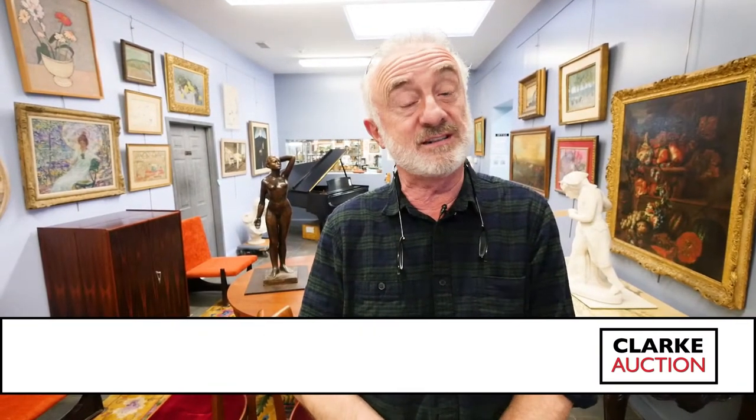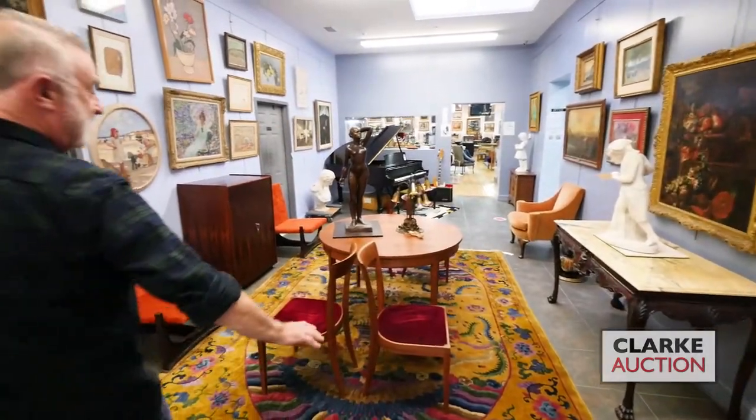Here we are at Clark Auction, previewing our pre-Christmas holiday sale on December 6th. Previews are Thursday, Friday, Saturday, and Sunday from noon to 6pm. We are absolutely loaded so don't miss it — lots of everything. Without further ado, let's get started.